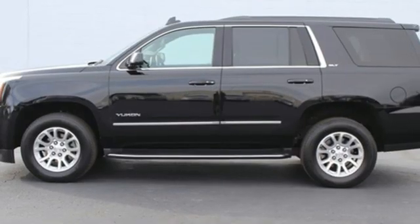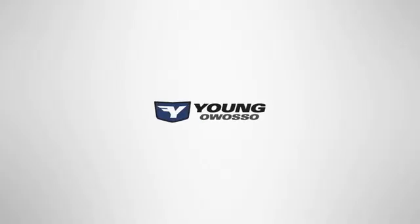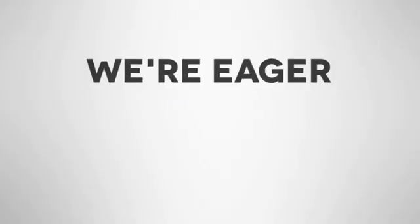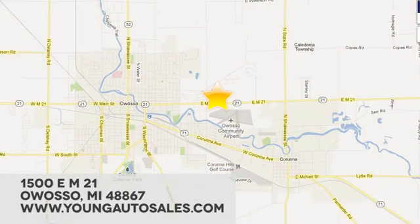If you've been waiting for the perfect time for a test drive, the time is now. Experience it today. At Young Chevrolet Cadillac Buick GMC, we're eager to share our knowledge and enthusiasm. We're conveniently located at 1500 East M21 in Owosso, Michigan.